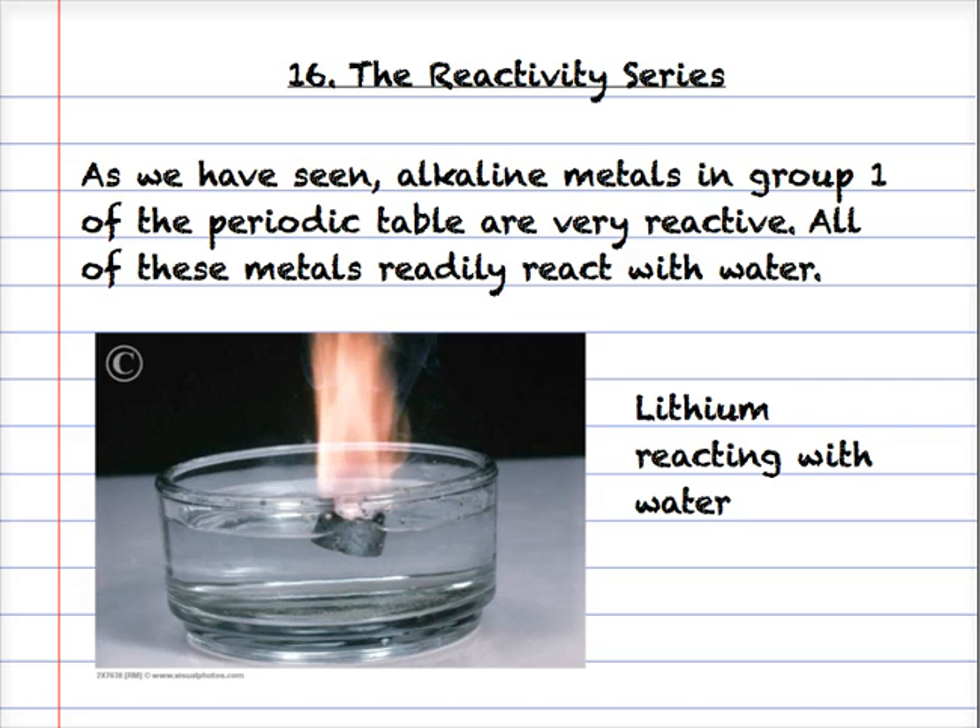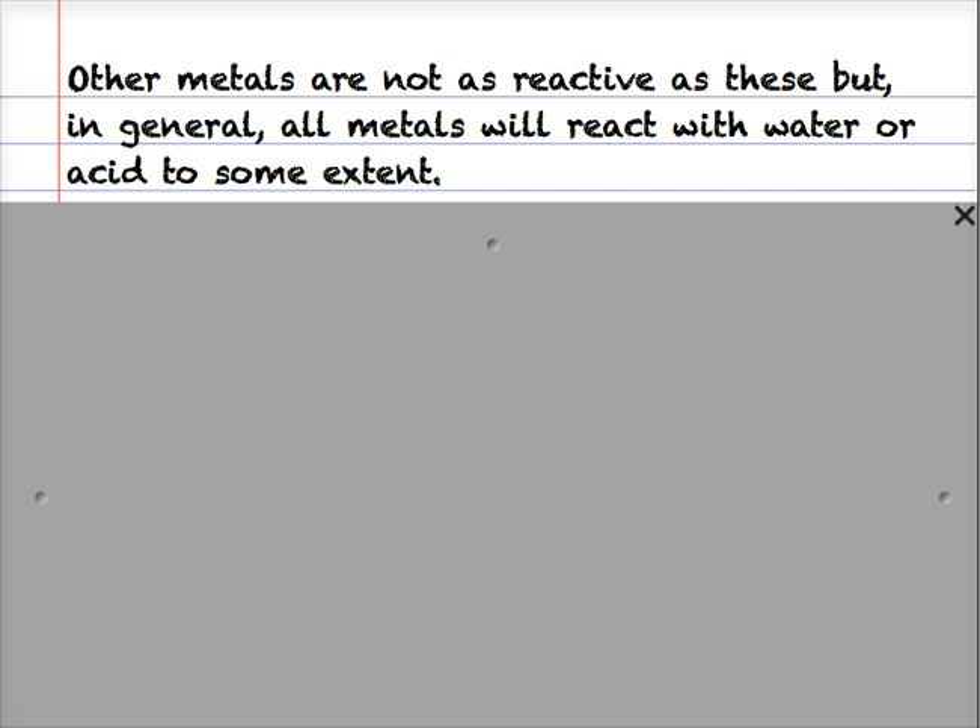In the 16th podcast, we're going to be looking at something called the reactivity series of metals. We've already seen that alkaline metals in group 1 of the periodic table are very reactive. All the metals we looked at react very readily with water. In this image here we can see lithium in water giving out a lot of heat - there's a flame there. Very reactive metal. Other metals aren't as reactive as the alkaline metals, but in general, nearly all metals will react with water, steam or acid to some extent.